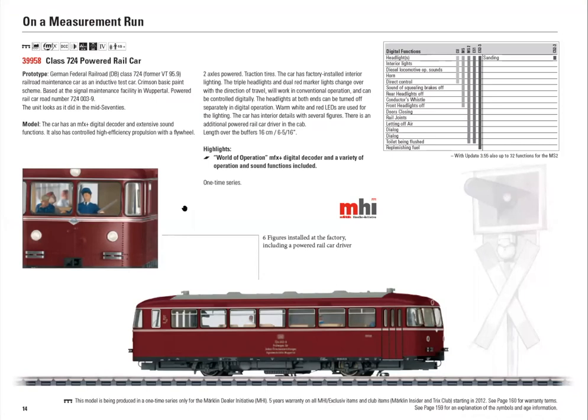What Deutsche Bahn did was take a rail car and put it into service to test the functionality of the Indusi magnetic system. It was not considered a maintenance car — if it had been, it would have been yellow. Because it was used for regular service, they kept it in its classic red paint scheme. As such it's not designated as a VT 95.9; it's called the class 724.